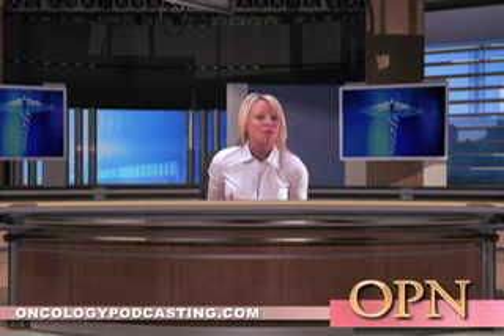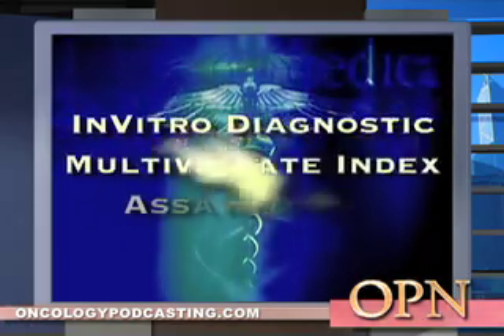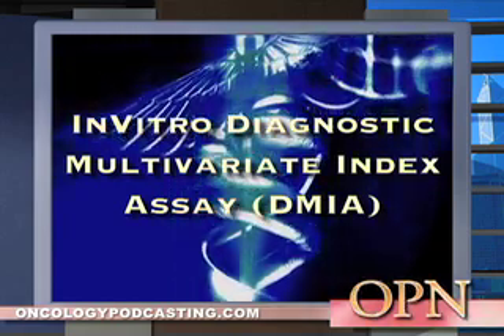MammoPrint prognostic test is the first in vitro diagnostic multivariate index assay, also known as IVDMIA, a device to be approved by the FDA.